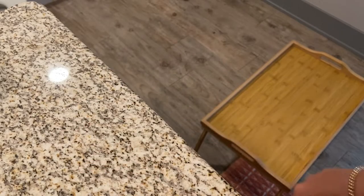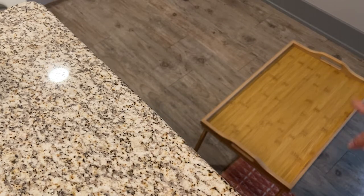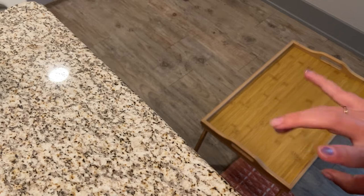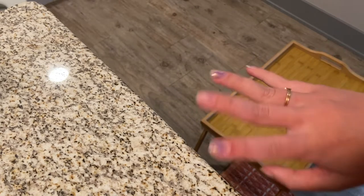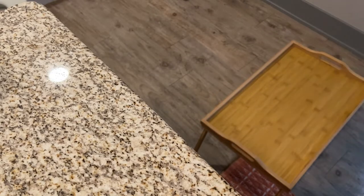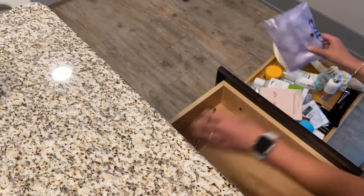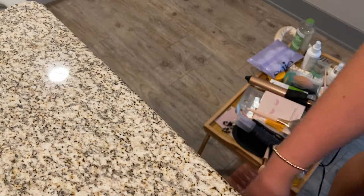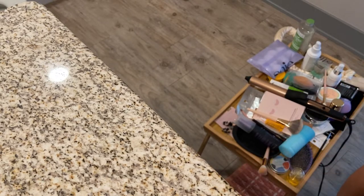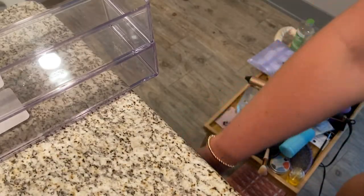Okay, it's time to empty out these drawers and get everything out of them so I can reorganize and insert the trays. I've got this little standing tray where I'm going to put everything I'm taking out so I can see it when I need to refill the drawers.